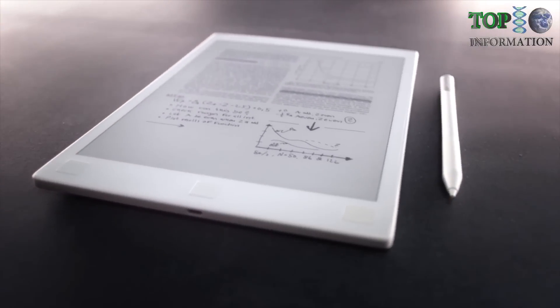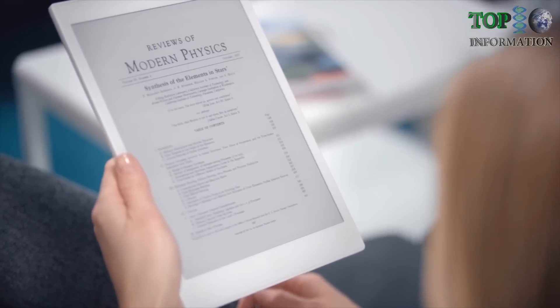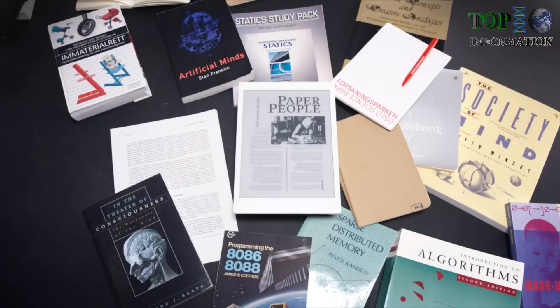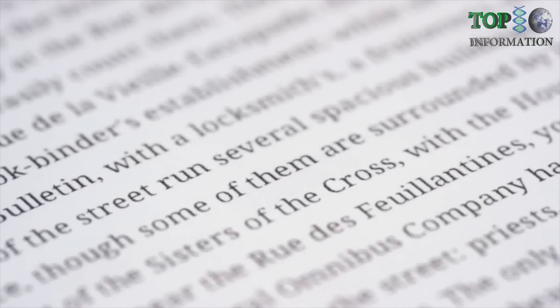Meet Remarkable, the Paper Tablet. It lets you read, write, and sketch with a paper-like feel. Remarkable replaces your notebooks, sketchbooks, and printed documents. It's powered by a breakthrough technology. It delivers fast and precise strokes, and has crisp black ink.